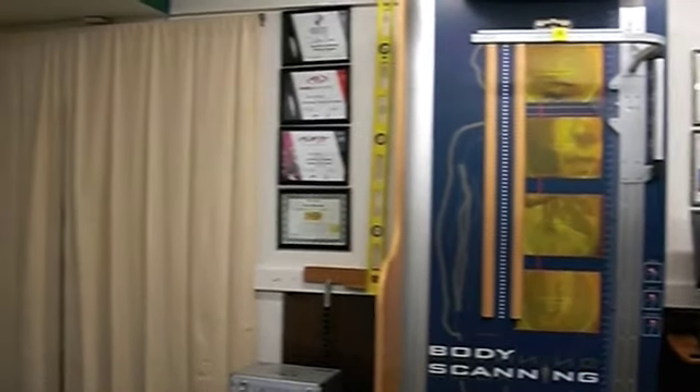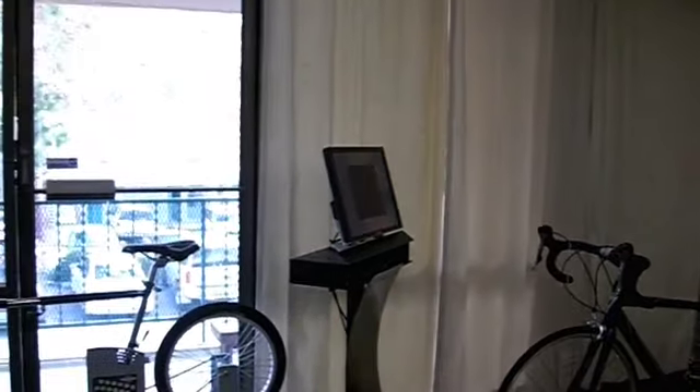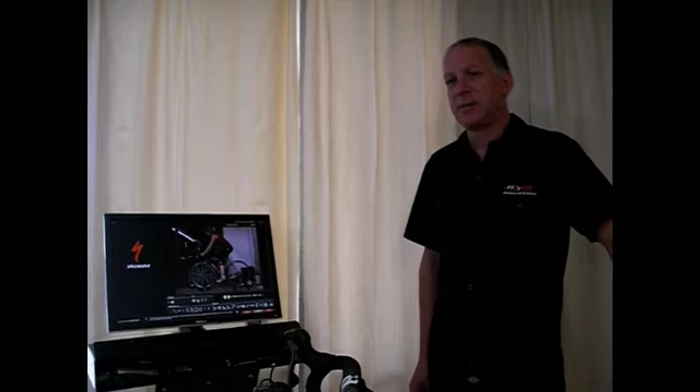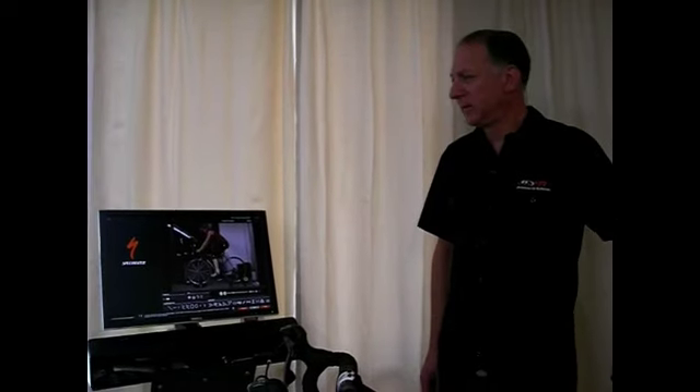You're looking at PV Bicycle Center's brand new state-of-the-art bicycle fitting facility. We now have a tool called BG Data. This is a very sophisticated video capture system which allows us to analyze very closely what's going on when you ride. We take the measurements that we've got from your body, then we put you on the bike.